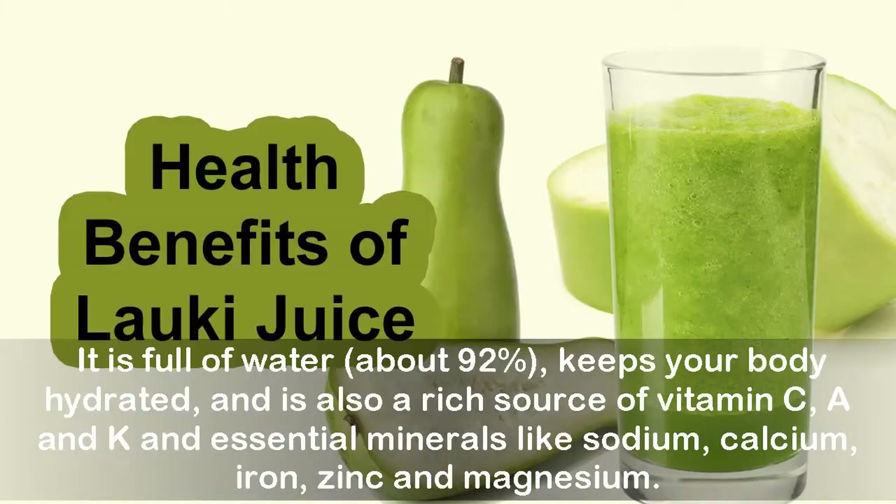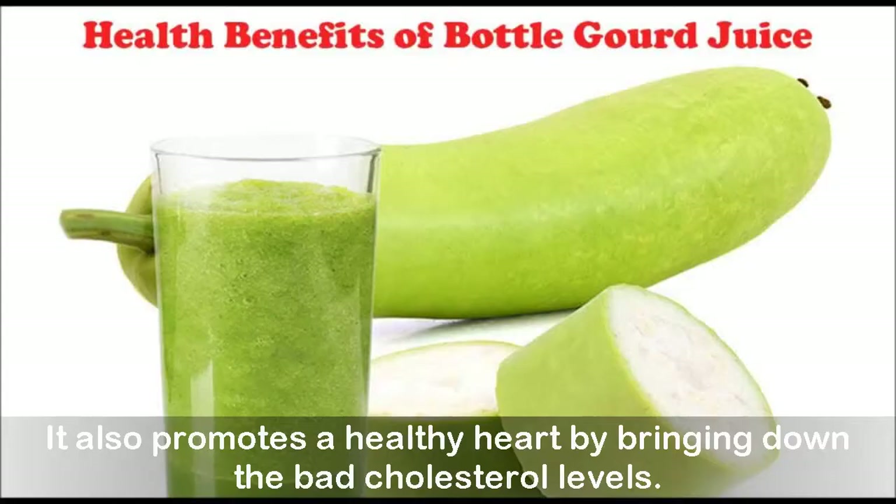It is full of water, about 92%, keeps your body hydrated, and is also a rich source of vitamin C, A and K, and essential minerals like sodium, calcium, iron, zinc and magnesium. It also promotes a healthy heart by bringing down the bad cholesterol levels.